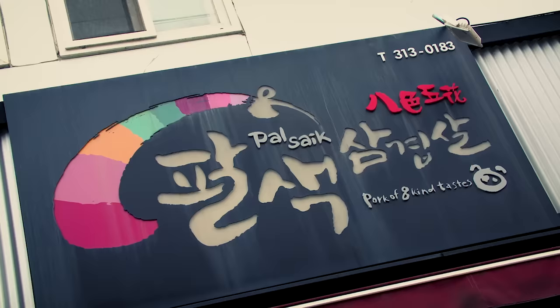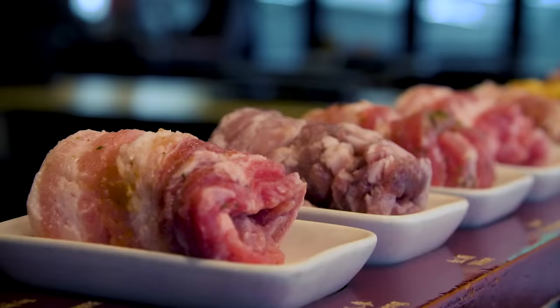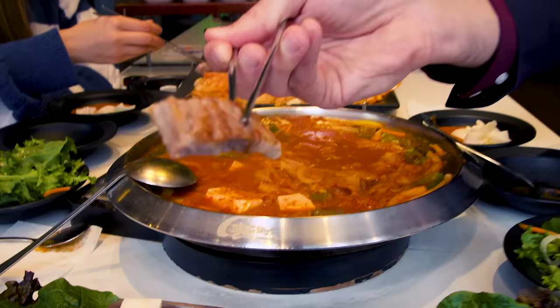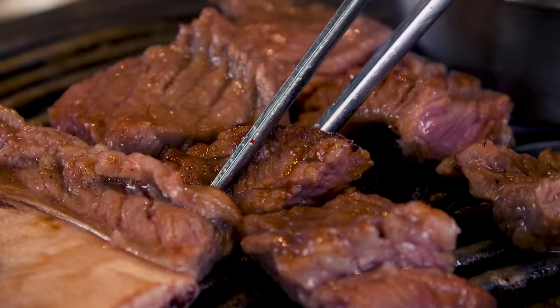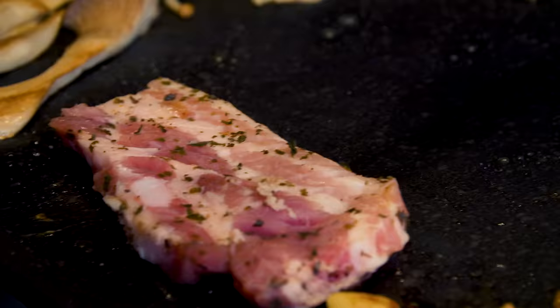We put the pork belly on top so it's bubbling, including Palsek Samgibsal — a restaurant serving eight different flavors of pork belly. This one is ginseng flavored. I'm here with Hye Joon. What do you like about Korean barbecue? It's just something that represents us the best. It's all the flavors of Korea on one table. It's time to eat.